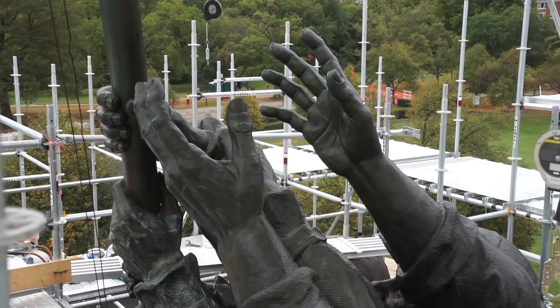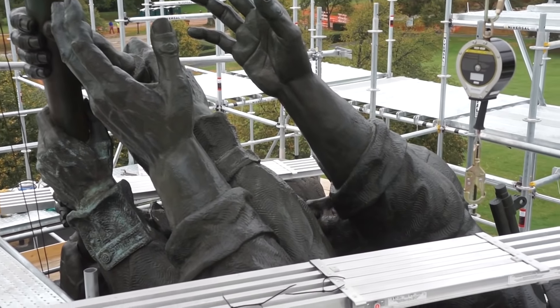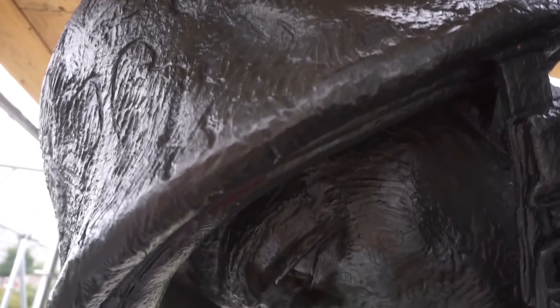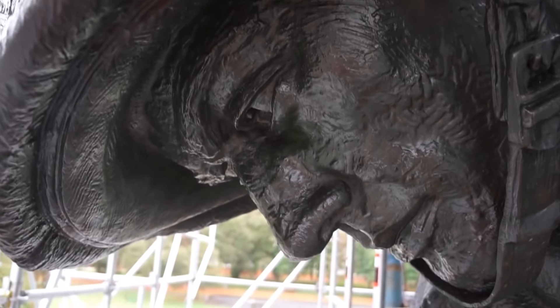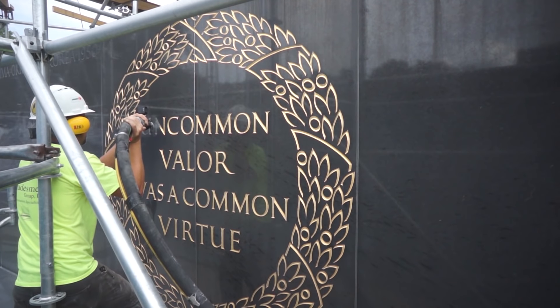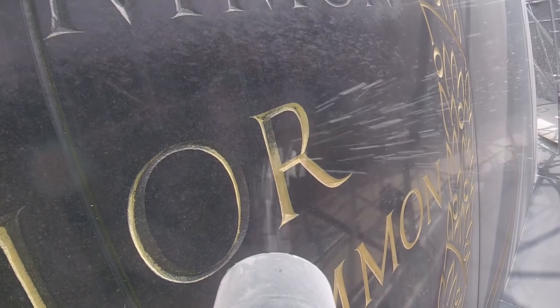Because the motto Semper Fi means remembering those that have fallen — always faithful to the country and the Corps, but also faithful to each other. Uncommon valor as a common virtue indeed.